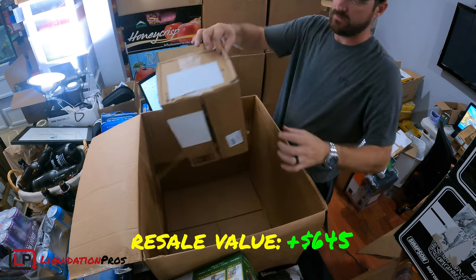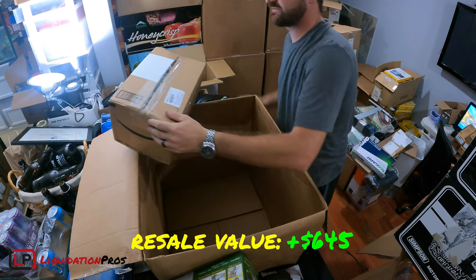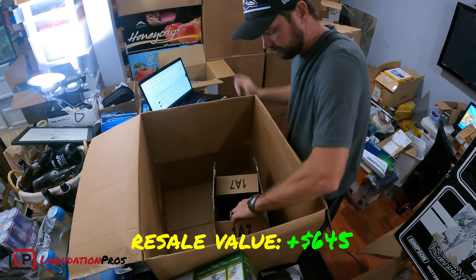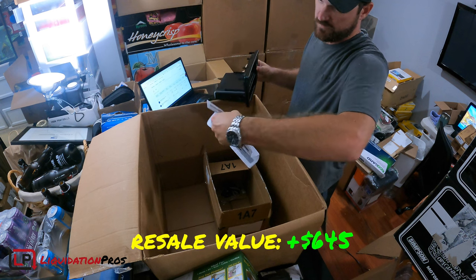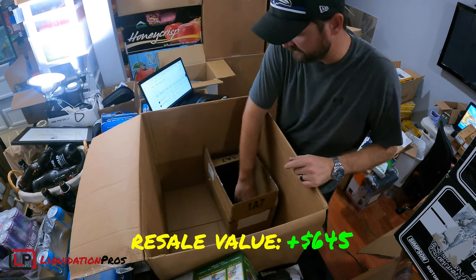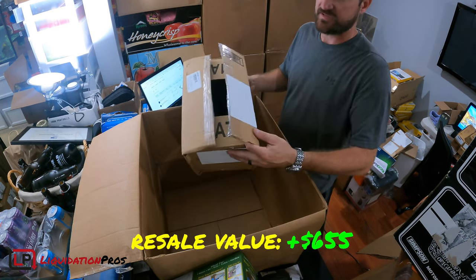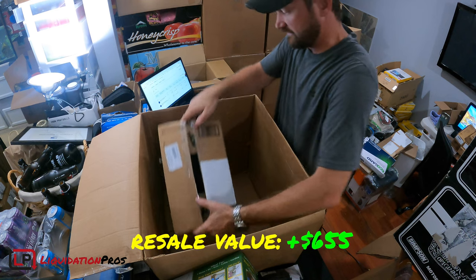We still have one more item. This box feels incredibly light — whatever it is, they used a way too big of a box. It's a dash kit — just a plastic car part. These are like $10, and 50 million different companies make them. This one's Metro, it's for an Acura RSX. It's a $10 item but very unique to that specific customer, so it pretty much would have to be sold online or on Facebook Marketplace. The chances of somebody needing it at the flea market are slim. That was the last item.